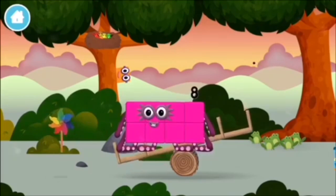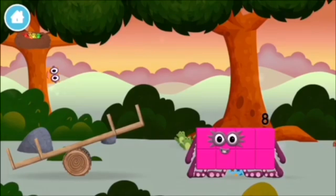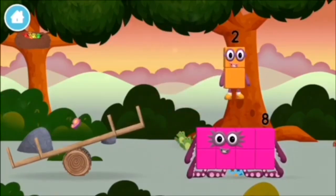A windmill! The number block was hiding behind a tree!